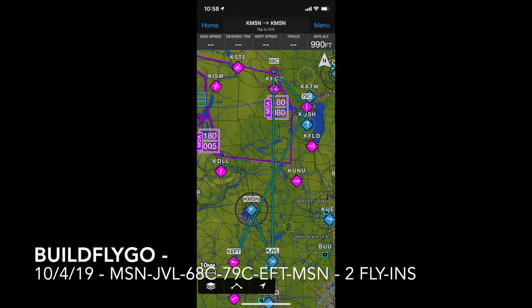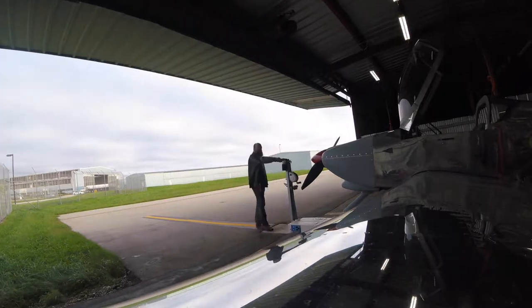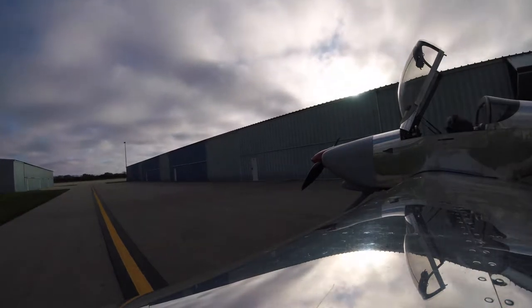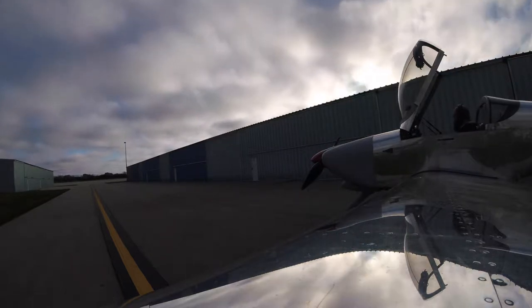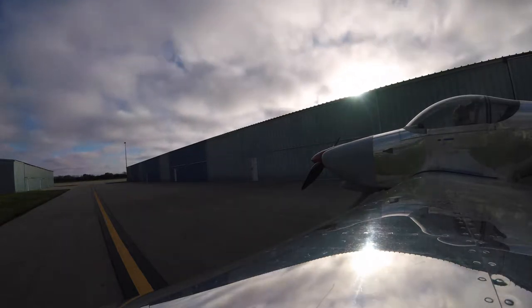Welcome everybody to another BuildFlyGo video. Quite a day today. I did four stops before heading home. It was travel day for me, so I got to go fly in the morning. We went to — first off, it was two fly-ins, so let's talk about that.